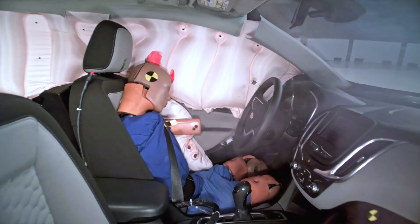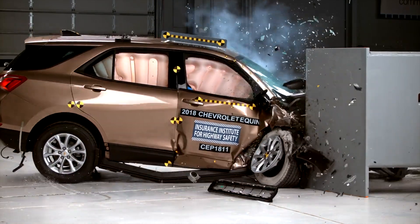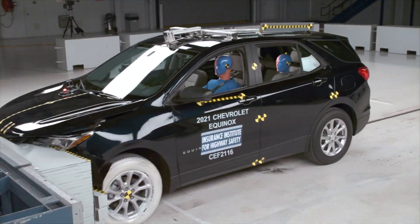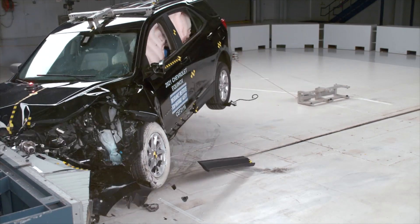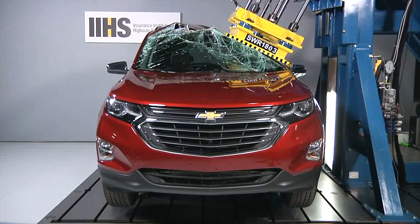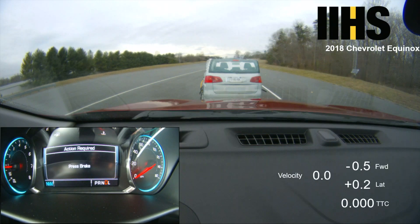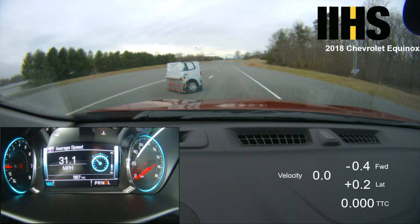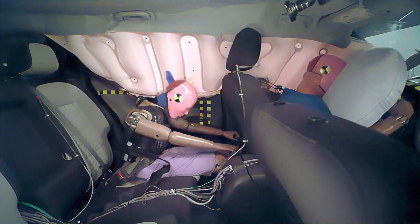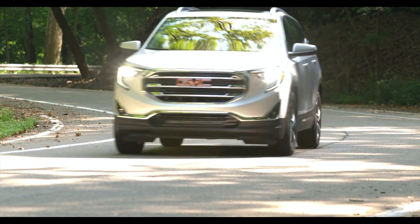Can this Chevy keep pace with the latest demanding crash tests? Today we'll be looking at the Equinox's performance in the small overlap, updated moderate overlap, and updated side impact crash tests. We'll also look at this SUV's roof strength and automatic emergency braking systems. By the time we're done looking at these evaluations, we'll have a good idea how safe the Equinox is in a wide variety of situations. This safety review also applies to the mechanically identical GMC Terrain.